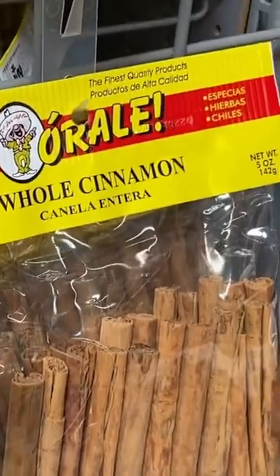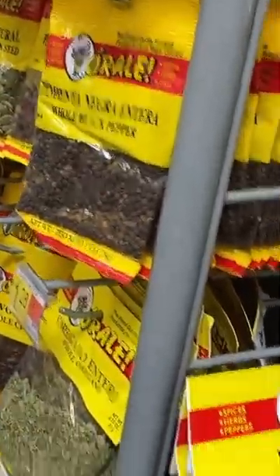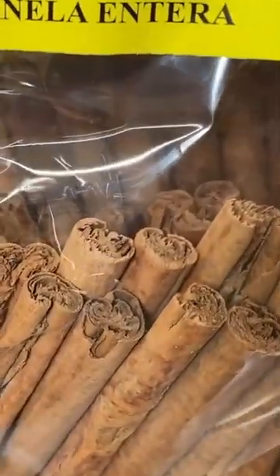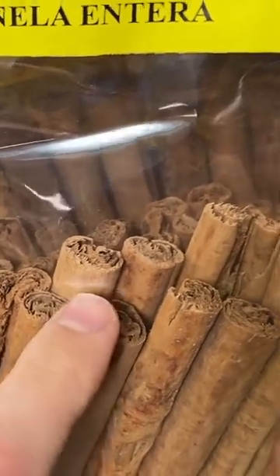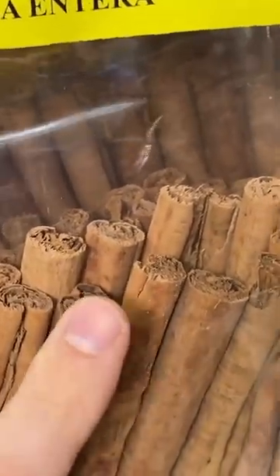The way to tell them apart is by looking at the cinnamon sticks. This one right here — which has a ton of stuff on this aisle — this is real deal Ceylon. You can tell because the cinnamon stick has many, many thin paper layers. That's real deal Ceylon.